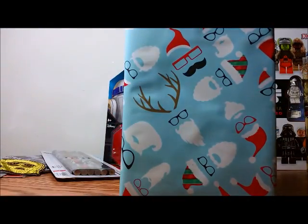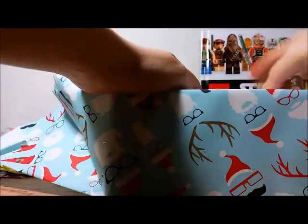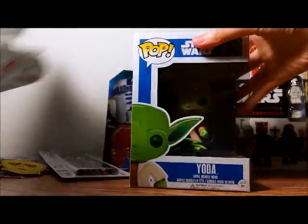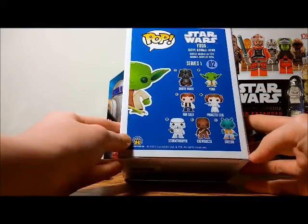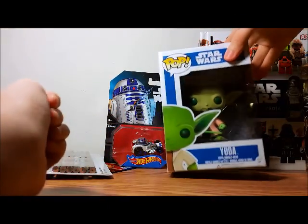Next are the Funko Pops — cool wrapping paper, like nerdy Santa. It's Yoda! I don't have this one yet. This is from the older series — it's another Bobble Head, Series 1. The other ones in the series are Darth Vader, Han Solo, Princess Leia, Stormtrooper, Chewbacca, and Greedo. I'm gonna put this in my stack of pops.